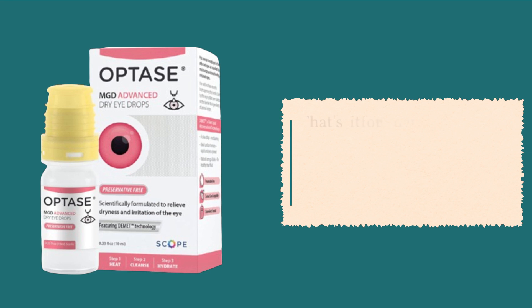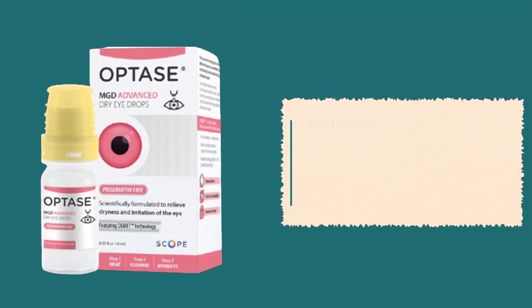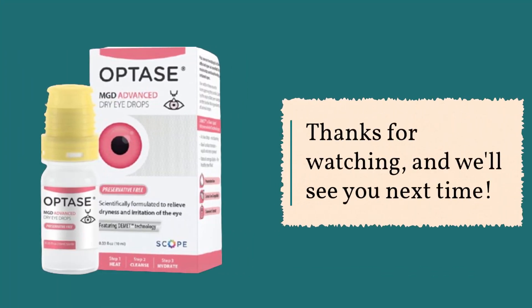That's it for today's review of Optase MGD Dry Eye Drops. If you're ready to say goodbye to dry, irritated eyes, give these drops a try. Don't forget to hit that like button if you found this video helpful and subscribe to Product Critique for more in-depth product reviews. Thanks for watching, and we'll see you next time.